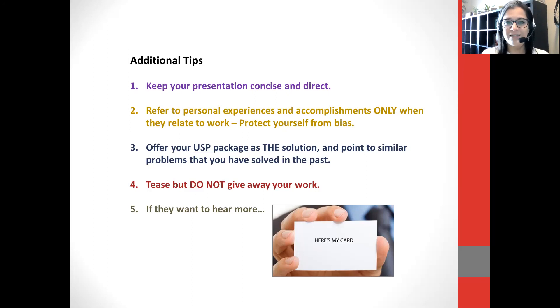Number four, tease — and this is very important — but do not give away your work. Once you're able to talk about that cool presentation you delivered in Canada or that year you taught in South Korea, don't give all the information away. Just tease the person in front of you. You want that person to want to know more, because the minute they're hooked, you can say, here's my card. That's ultimately the moment you want to create.